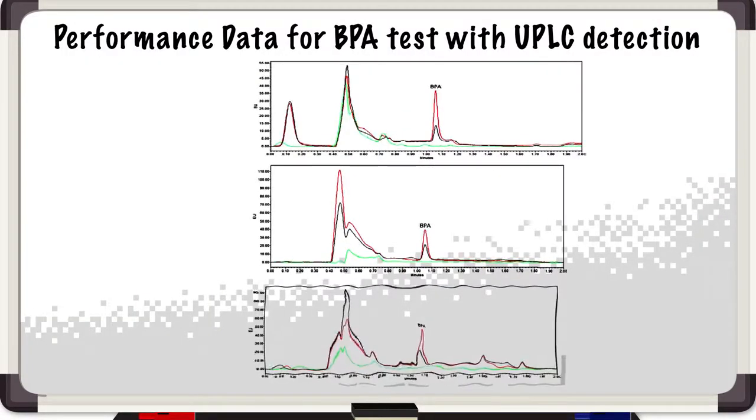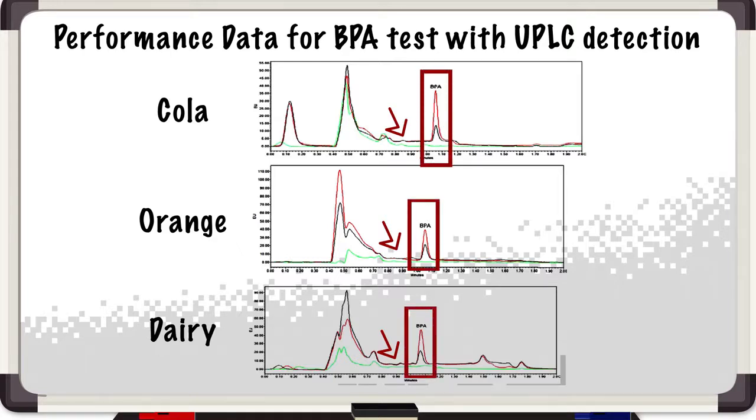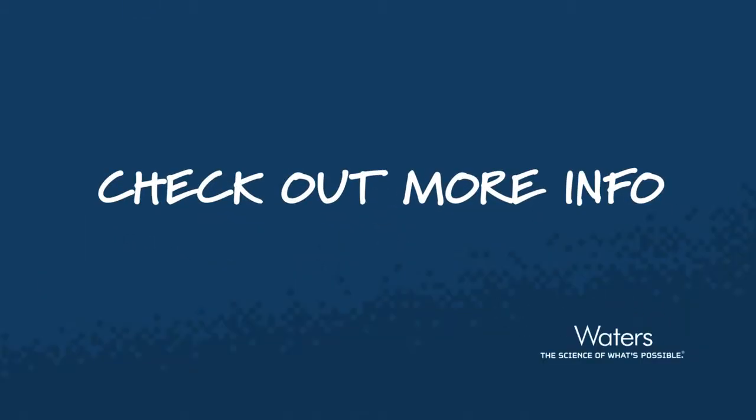Let's take a look at some data. Here you can see three different examples of chromatograms from three different drinks. The top one is a cola drink, we have an orange juice, and a dairy-based coffee drink. What you can see is a very clear baseline and a very distinct peak for the BPA in each of the three examples.